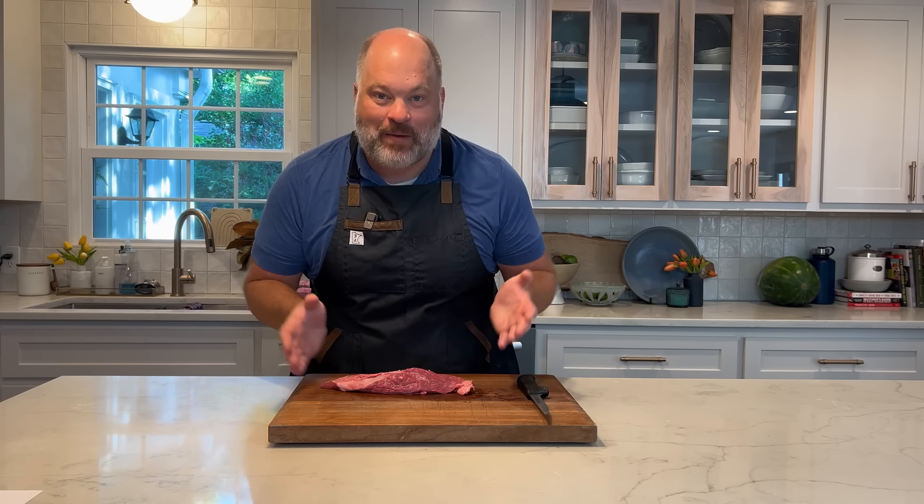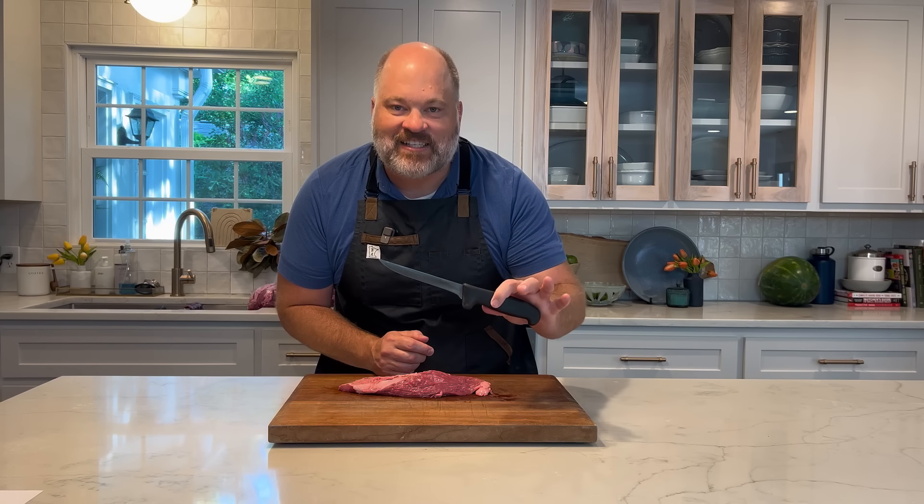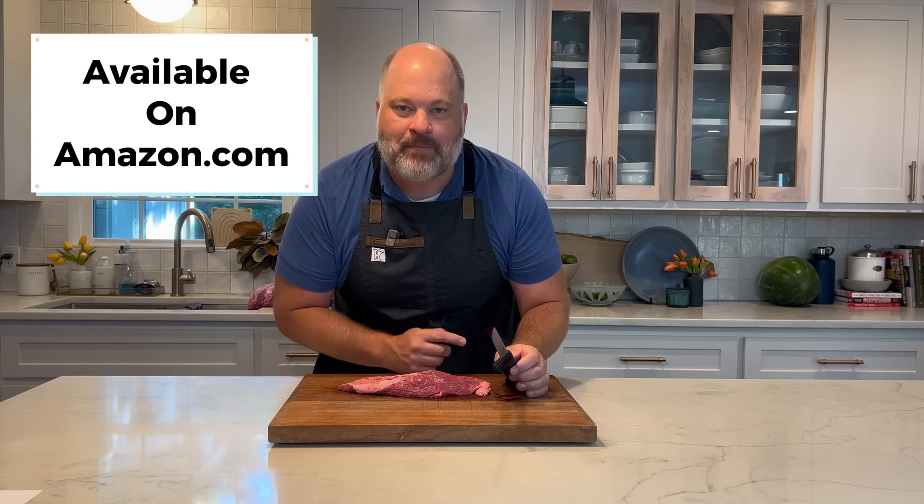I promised to show you this secret butcher's cut that I can find at the Chef's Store consistently and really can't find at other grocery stores. This is the individual Teres Major — a steak cut from the chuck subprimal, so it's a bit cheaper, but it's still super tender and super flavorful. There are only two of these per cow, so it really is hard to find. The Chef's Store is where I find them consistently. We're going to use the six-inch boning knife — any boning knife will do, but we have the Butcher Wizard six-inch boning knife available on Amazon, link in the description.